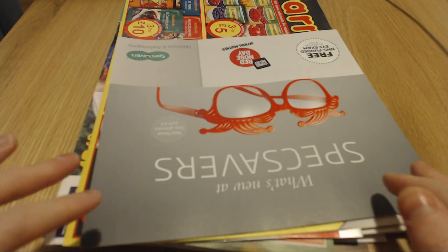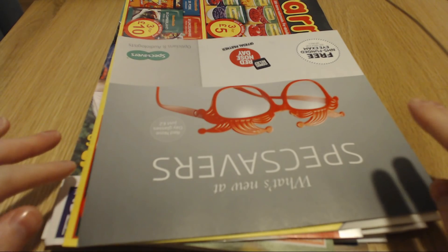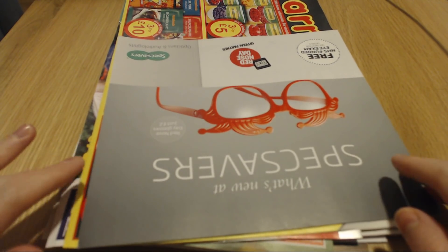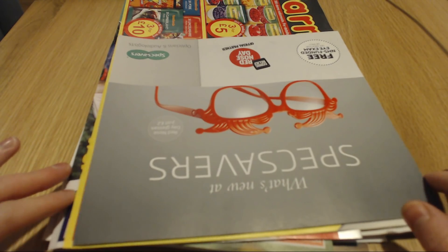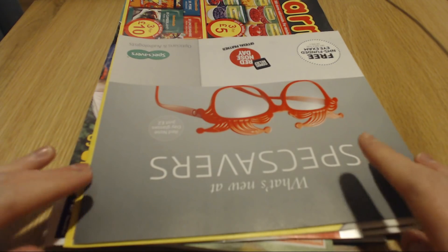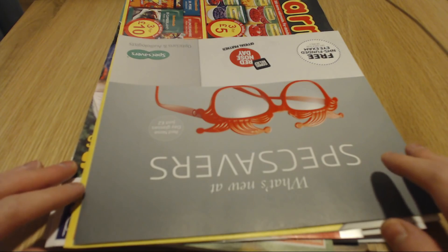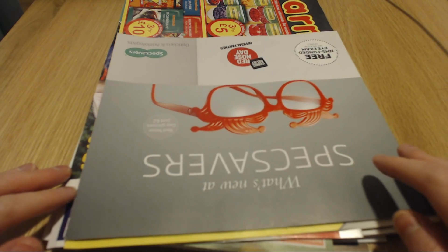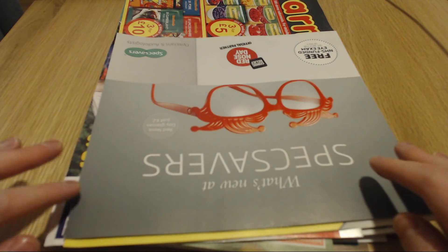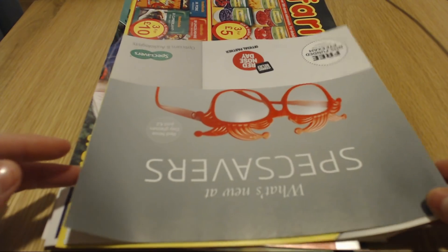Good evening everyone, I hope you're all well. Today I want to do a junk mail review video as I have quite a few items to go through. This is maybe two weeks' worth of junk mail. I tend not to get as much as I used to - living out in the countryside, I'm not getting as much through the door as I would have when I lived in town. So let's go through and see what I got.